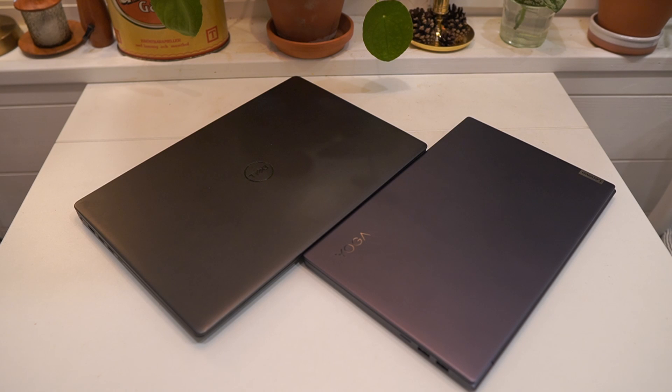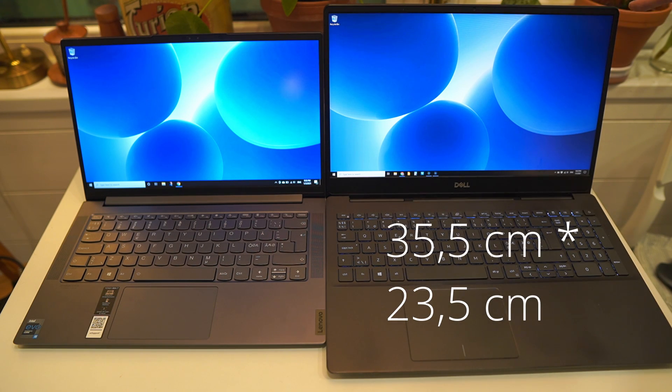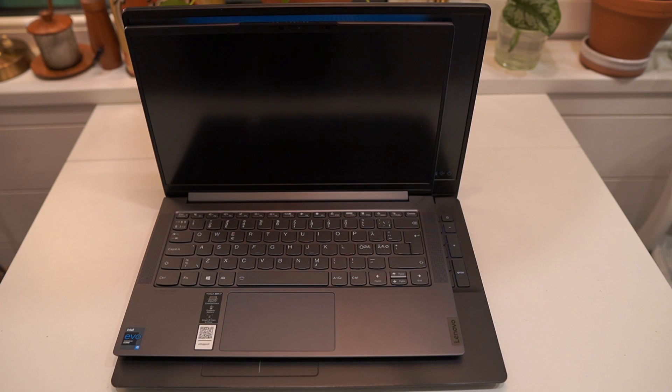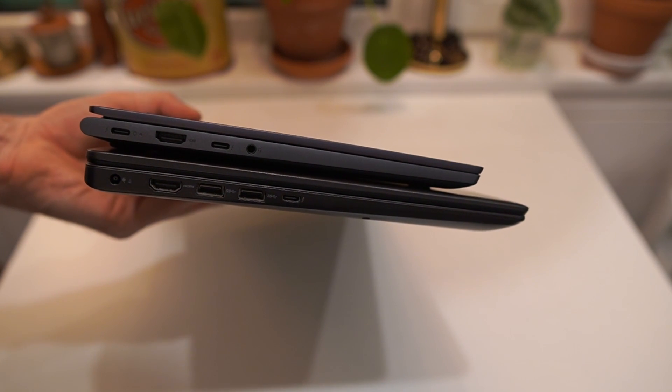The laptops I'm comparing today are a 15 inch Dell Inspiron 15 7000 and a 14 inch Lenovo Yoga Slim 7. Here you can see a side-by-side comparison of the screen sizes. Both laptops have similarly sized bezels, making it a fair comparison. The 15 inch laptop measures 35.5 cm in length and 23.5 cm in height, while the 14 inch measures 32 cm in length and 20.5 cm in height. In terms of thickness, there's also a noticeable difference, though not a giant one between these two models.